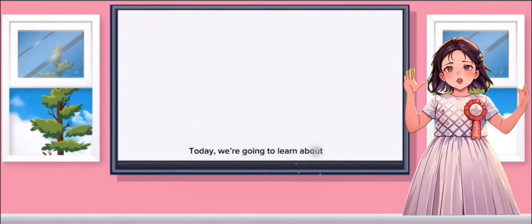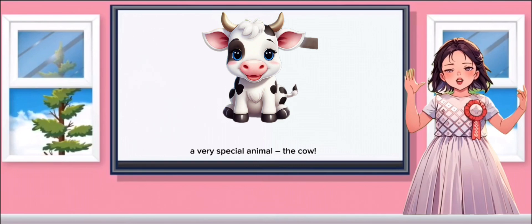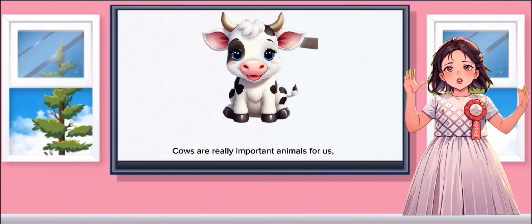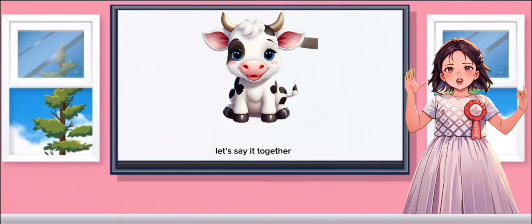Hello kids! Today we're going to learn about a very special animal, the cow. Have any of you seen a cow before? Great! Cows are really important animals for us and you'll soon see why. Do you know what sound they make? Let's say it together — moo moo!